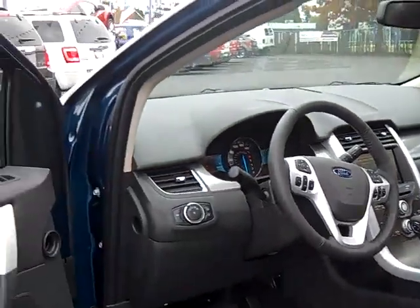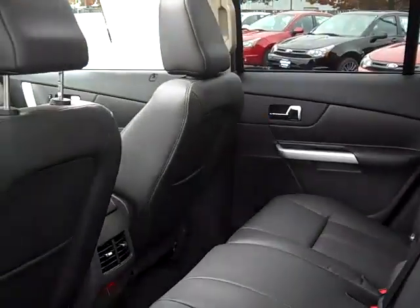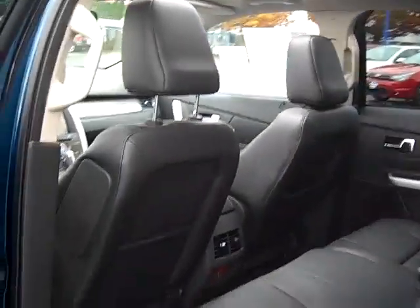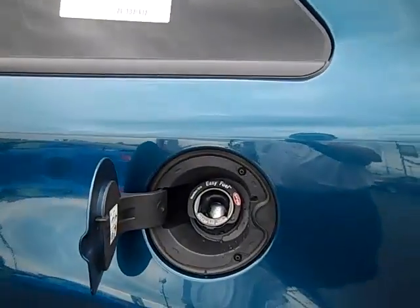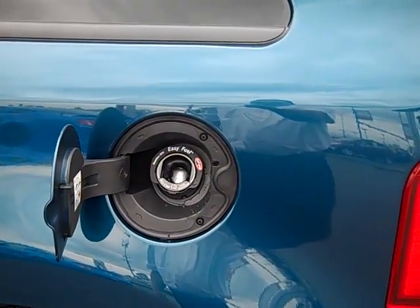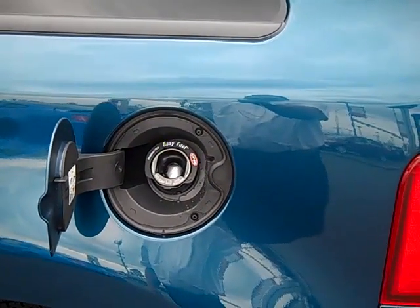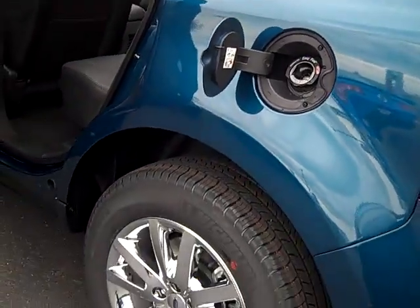Once again, the 2011 Ford Edge four-door crossover. These things are very well nicely equipped. And nowadays, one of the things Ford is doing is they're offering a capless gas cap called the Easy Fuel system — no cap system. One of Ford's new 2011 technologies.